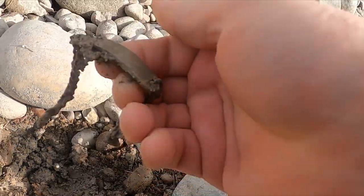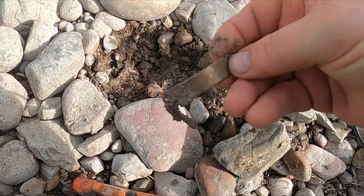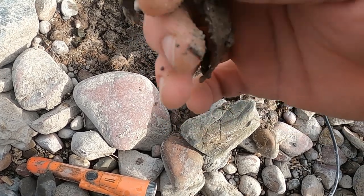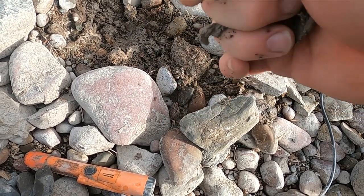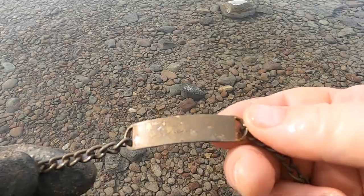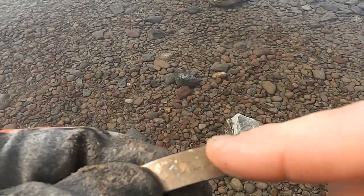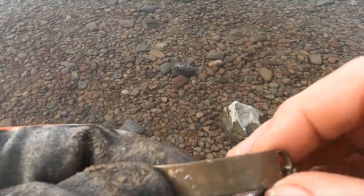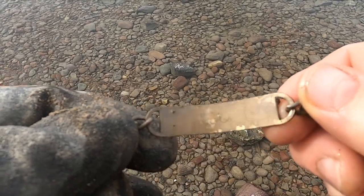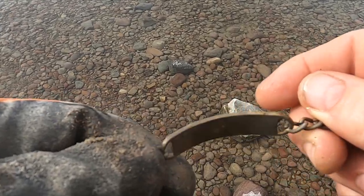A million coins later — looks like I got some sort of bracelet here. Let me wash this sucker up real quick — it's probably gonna be junk. It's definitely junk, but it says 'Sheila' on there — that's my wife's name — and on the back looks like some guy named Mike C gave it to her. I'm coming for you Mike, watch your back!